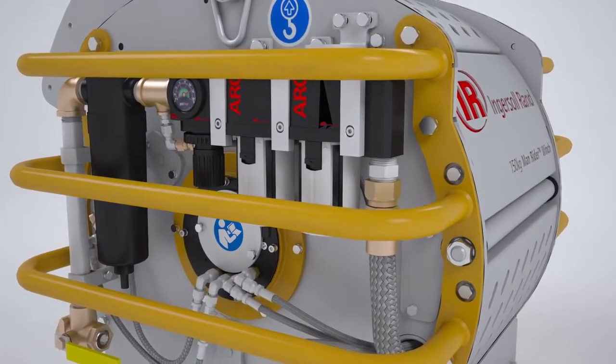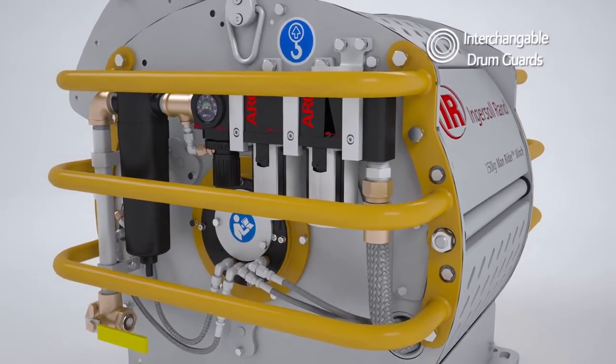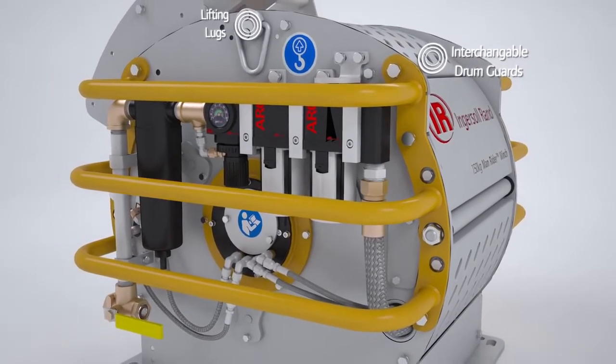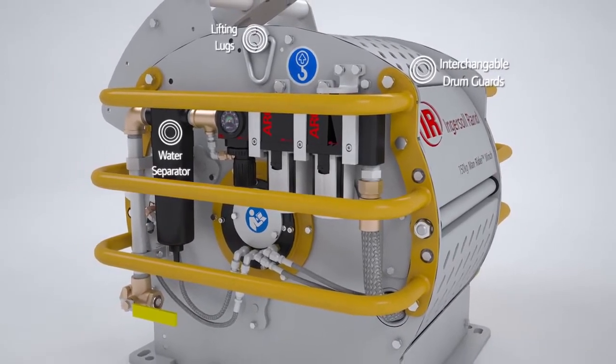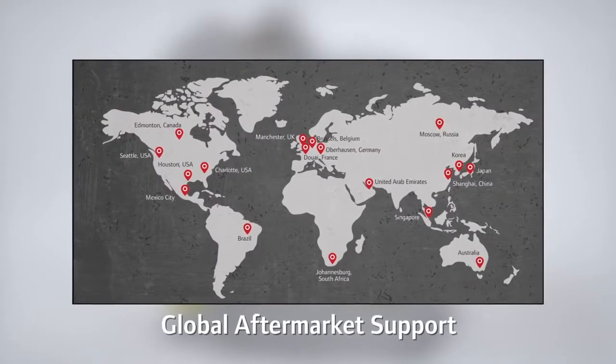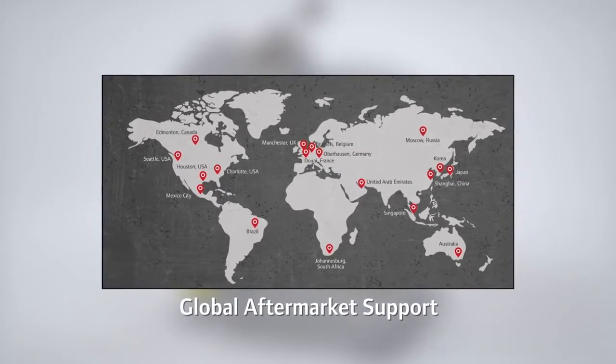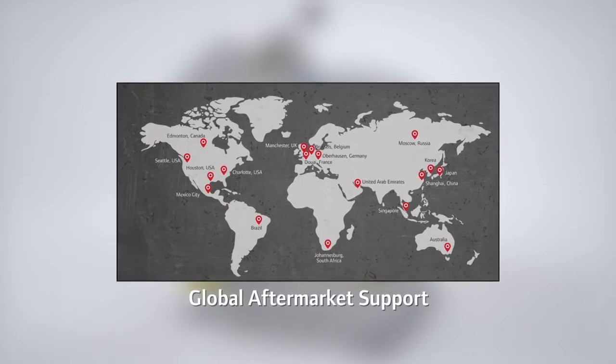The MR150's easy configuration, including interchangeable drum guards for multiple wire-rope configurations, built-in lifting lugs, integrated water separator, filter, regulator, and lubricator, combined with true global aftermarket support, ensures the MR150 Man Rider Winch will be ready when and where you need it.